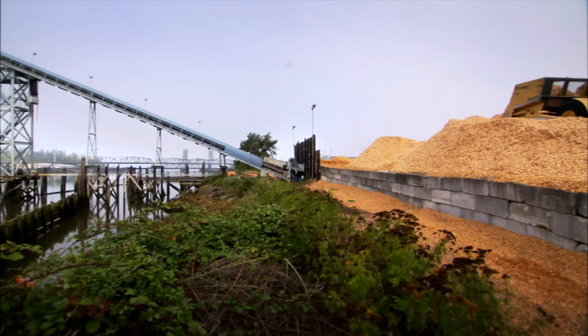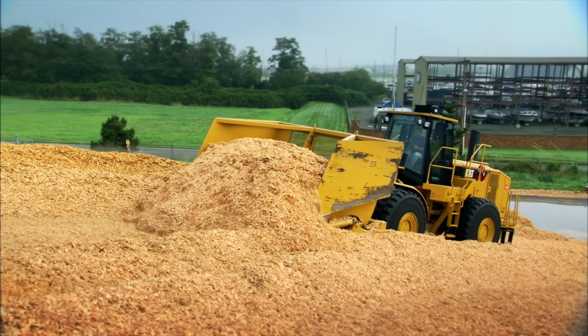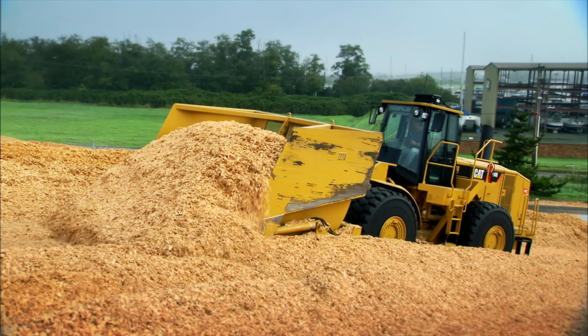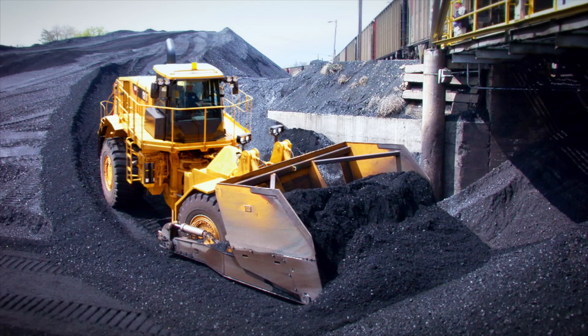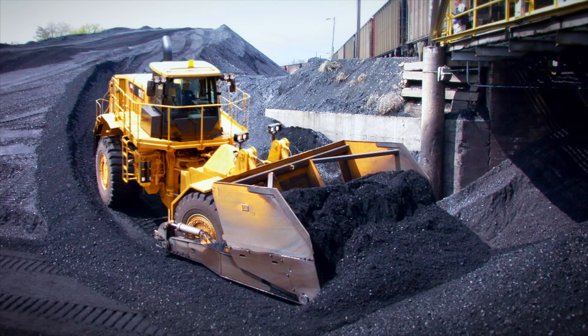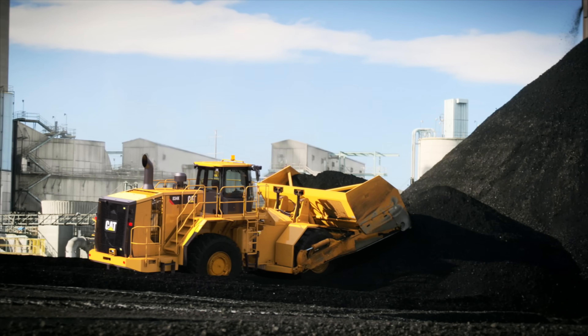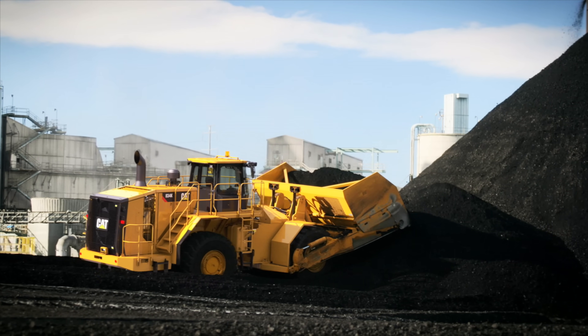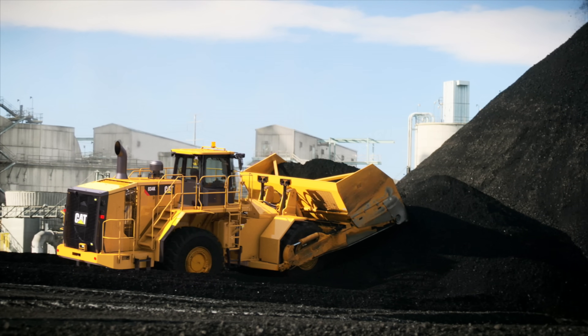With the Cat Wheel Dozer, there are many ways to maximize productivity. There's a scoop option for wood chips and one for coal on the 834 and the 824. The Cat Wheel Dozer is an ideal choice when it comes to coal pile management. Proper compaction is critical — a poorly compacted coal pile can lose up to 25% of its BTU value in just 11 months.